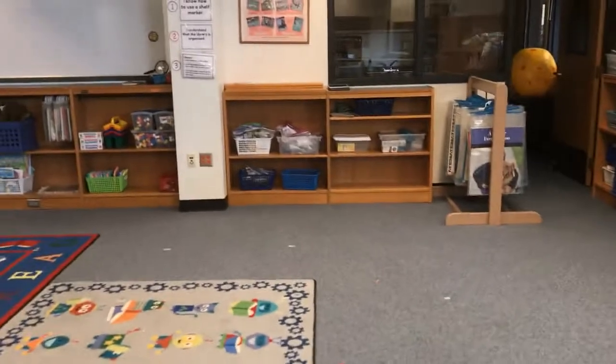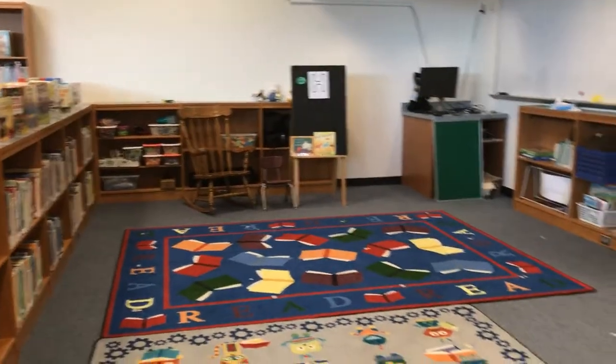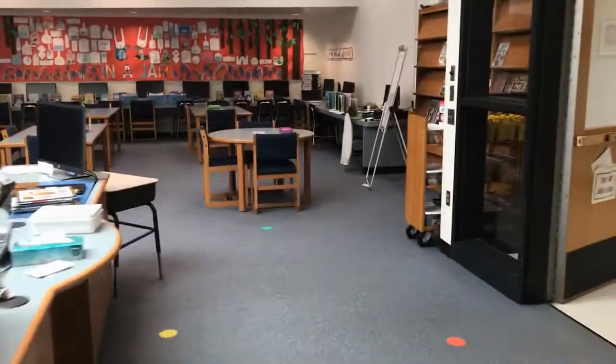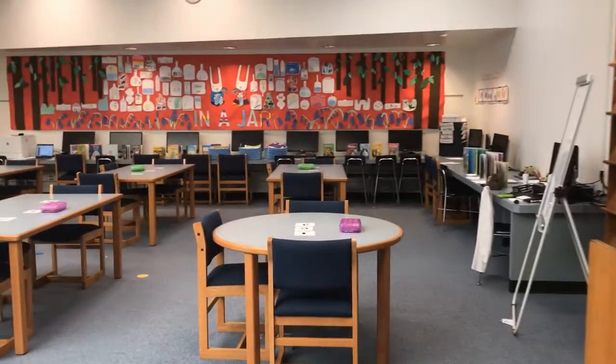Over here is the story corner. Most of our primary classes begin here. The students come in, sit down, and we sing a song with Hedgie. After our stories, we will head over to the table area. Most of our third, fourth, and fifth grade classes take place at the tables.